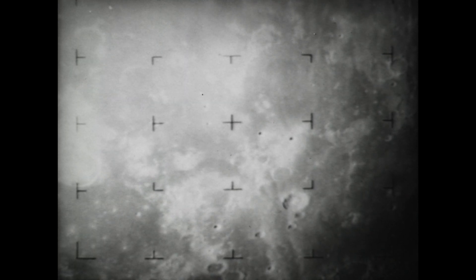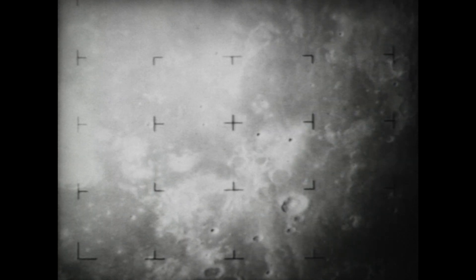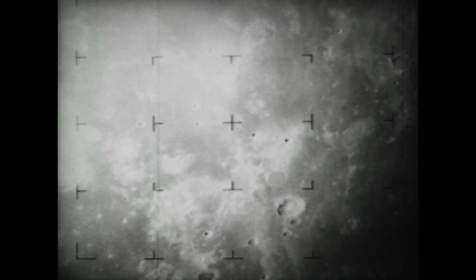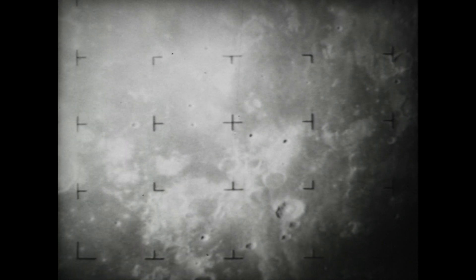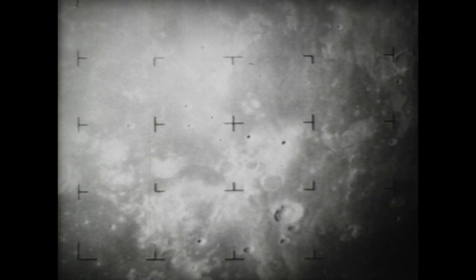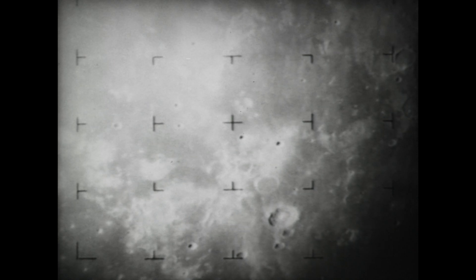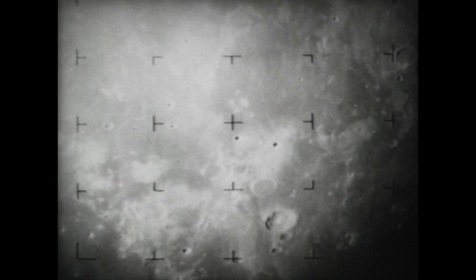The upper left area is known as the Ocean of Storms. 1,052 miles from the moon. Thirteen minutes from impact. 1,003 miles from the moon. Note that we appear to be zooming in on the area in the upper right-hand part of the picture. Eleven minutes to impact.